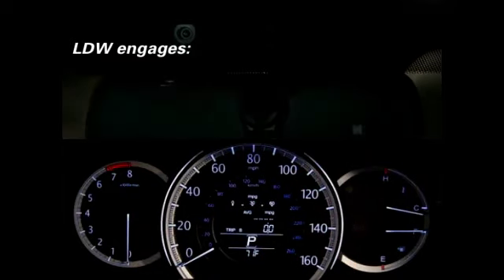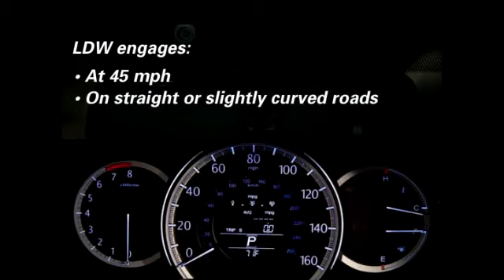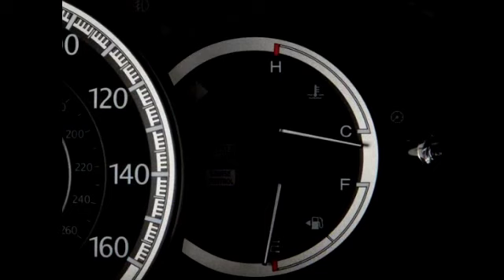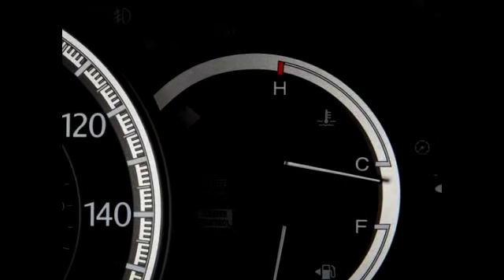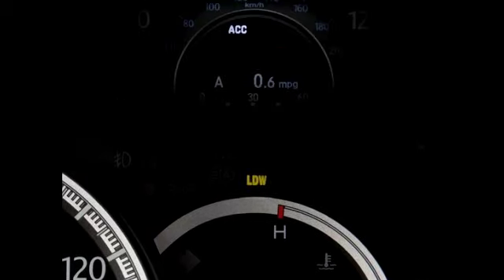The system engages at speeds of 45 miles per hour and above on relatively straight or slightly curved roads. If the vehicle begins to move out of a detected lane without a turn signal activated, the system flashes the LDW indicator on the instrument panel, or a Lane Departure message on select models' MID, and sounds a series of beeps, advising drivers to take appropriate action. The system does not correct or provide steering inputs on its own.